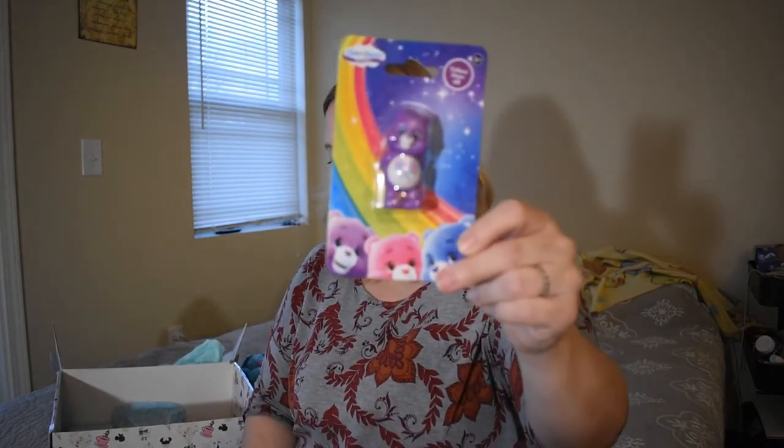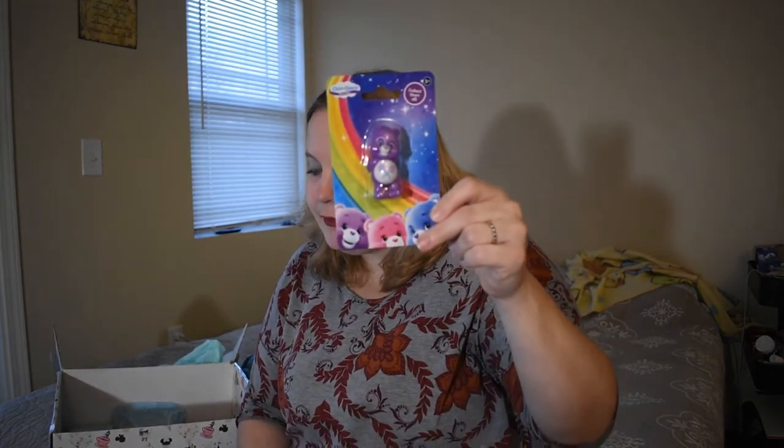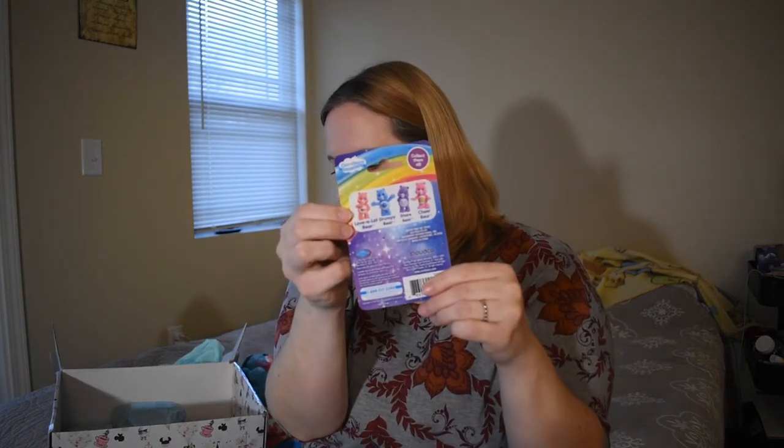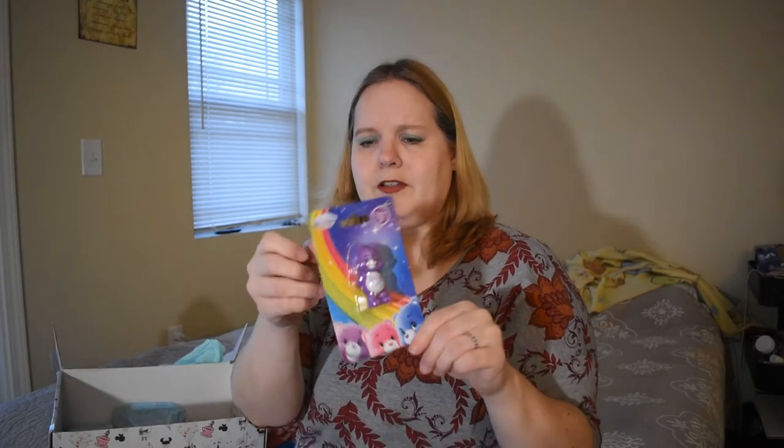A Care Bear! This one's Share Bear — how cute! Oh my goodness, we definitely don't have Care Bears at my Dollar Tree. Oh my goodness. Love-a-Lots — my favorite bear. I used to have one when I was little. Little Cor-share Bear, Grumpy Bear — they're all cute.